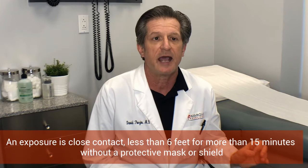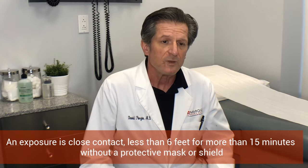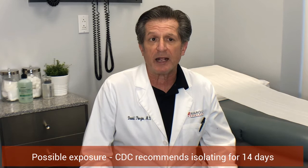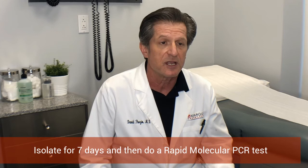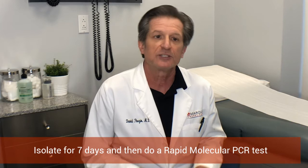What if you were exposed to COVID-19? The first thing is to understand what an exposure is. An exposure needs to be close contact, which means less than six feet for more than 15 minutes. If you've had that type of exposure, the CDC would recommend that you go home and isolate yourself for 14 days. However, most people cannot isolate for 14 days without working, so we recommend that you isolate for seven days, then test yourself with a rapid point-of-care test — you'll get a result the same day and know whether you were infected from your exposure.